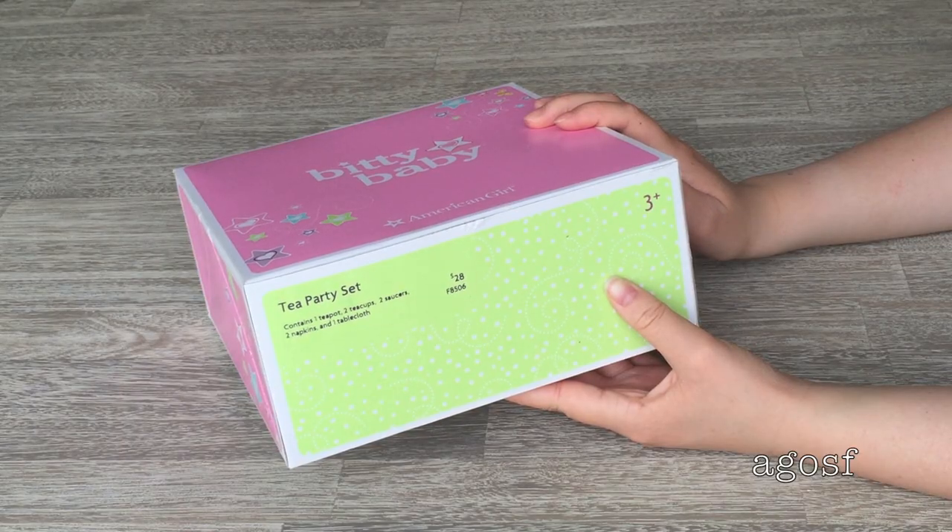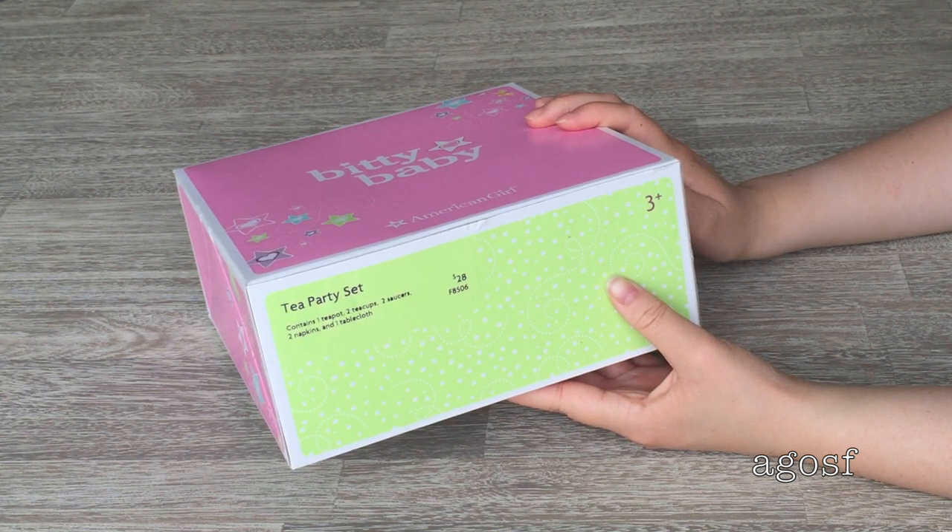This is the tea party set. It retails for $28 and contains one teapot, two teacups, two saucers, two napkins, and one tablecloth.